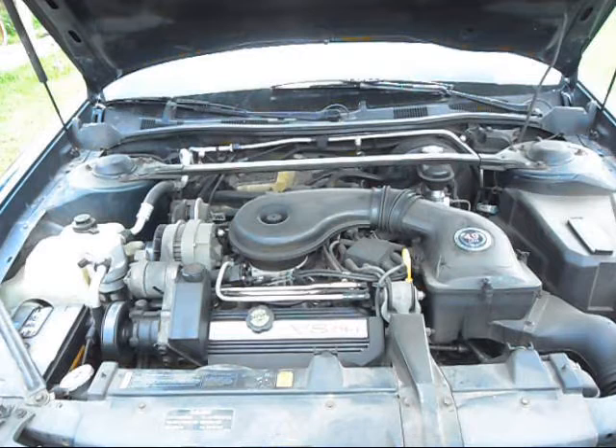The Northstar. Oh man, do I fucking hate that motherfucking motor. I'm a great mechanic. Not much scares me, but I won't touch a Northstar with a 10-foot pole.